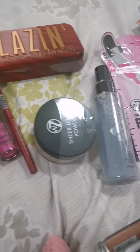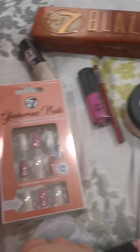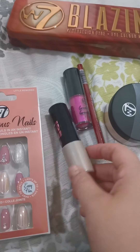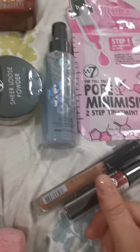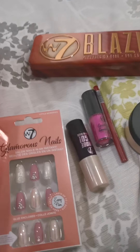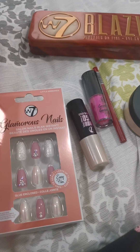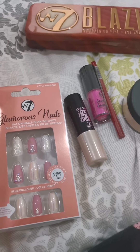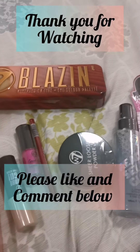I'll be testing them out and showing you guys what they look like. Thank you for watching — remember to like and comment below. Tell us what you would like to see me open next, or the kids. Yeah, thanks for watching, bye!